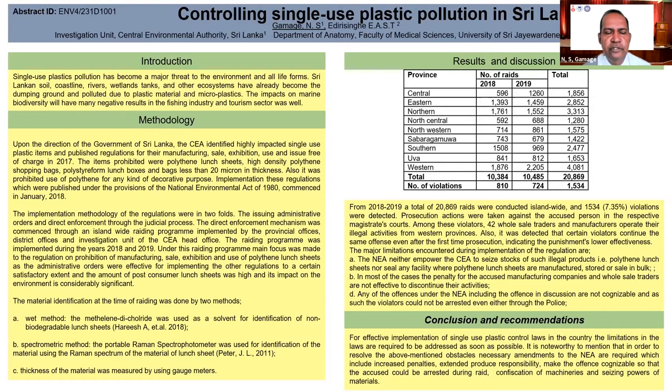Those regulations were published in 2017 and implementation commenced in January 2018. Implementation was in two folds: one through administrative orders, and the other through direct prosecution via the judicial process.